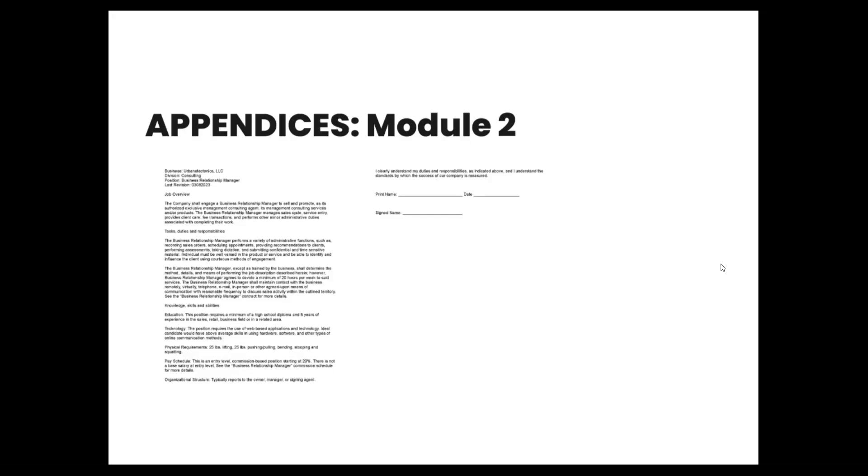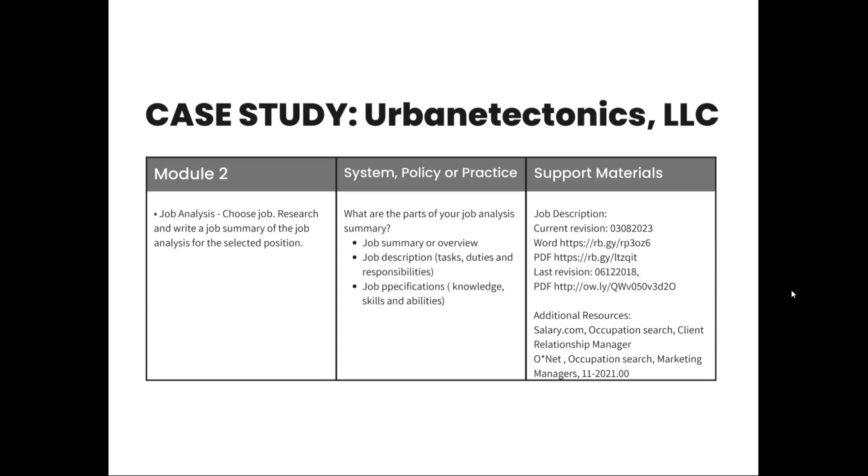It covers the job overview, the task duties and responsibilities, knowledge, skills, and abilities — the KSAs — education, technology, physical requirements, and also mentions the pay schedule and some of the organizational structure. When discussing what are the parts of the job analysis — the job summary, the job descriptions, the KSAs — you saw that within the work sample. Support materials include a Word PDF version and an updated version. We updated the job description with new information, and at these links under support materials, you can see the different versions along with additional resources.